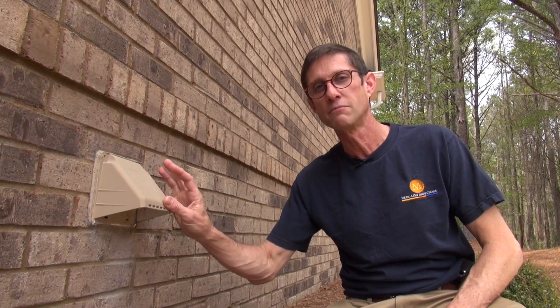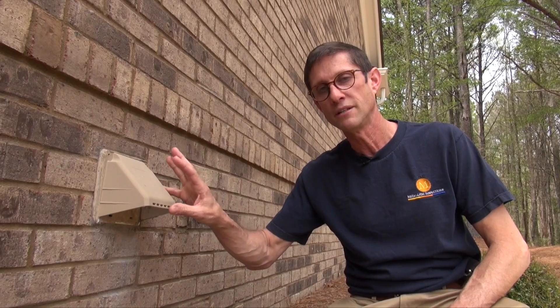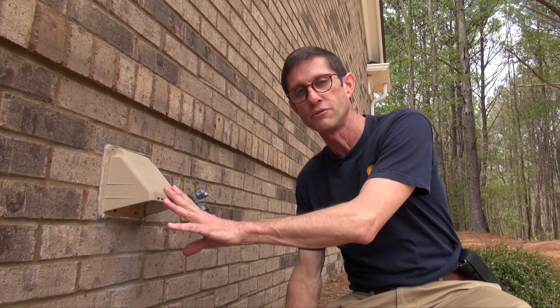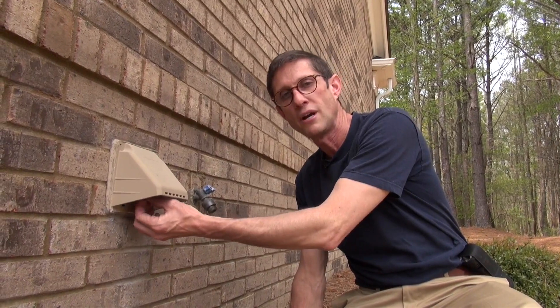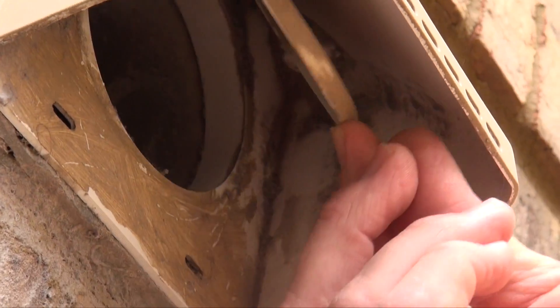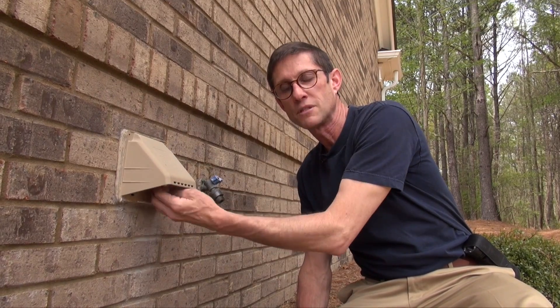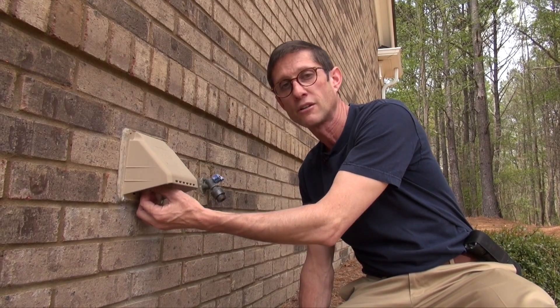Here's your dryer vent. A lot of people don't realize it needs regular maintenance. The lint does not all catch in the screen — a lot of it is actually coming through your vent, so it will become trapped in this backflow preventer and also around the pipe itself. We must keep it clean to keep this backflow preventer functioning properly and closing.